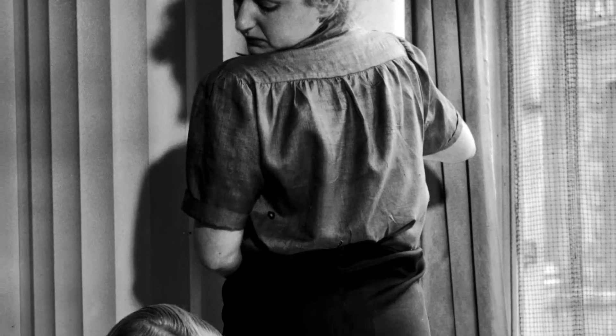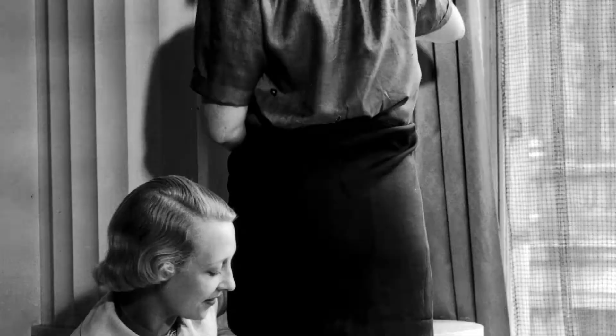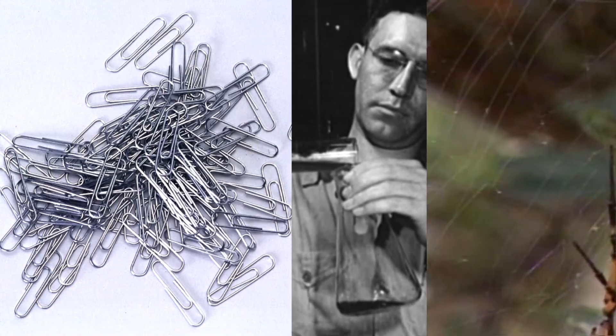Women faked the look of stockings by drawing seams down the backs of their bare legs. Now, let's draw your attention back to how nylon was invented, which we'll explain using paper clips and spider webs.